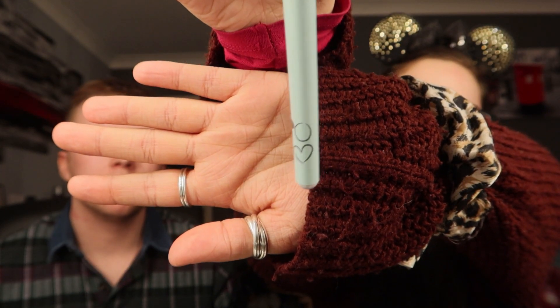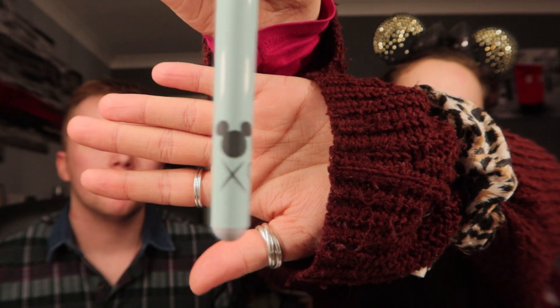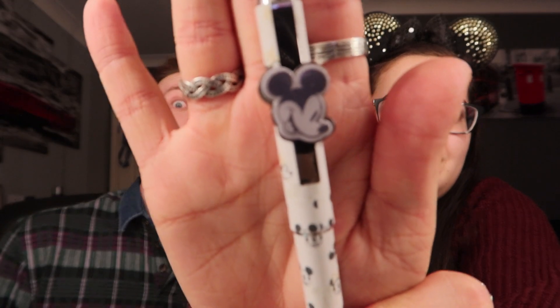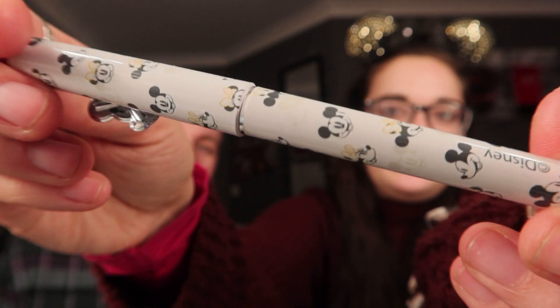These are also from Primark - I took them out of the box to save space when we were away. They are two Mickey Mouse pens, about two or three pounds for the pack of two. One has a Mickey head, a heart, and a circle and cross - like kisses and hugs - and a Minnie Mouse on top. The other one has Mickey on the front with lots of little Mickeys and Minnies around the pen.